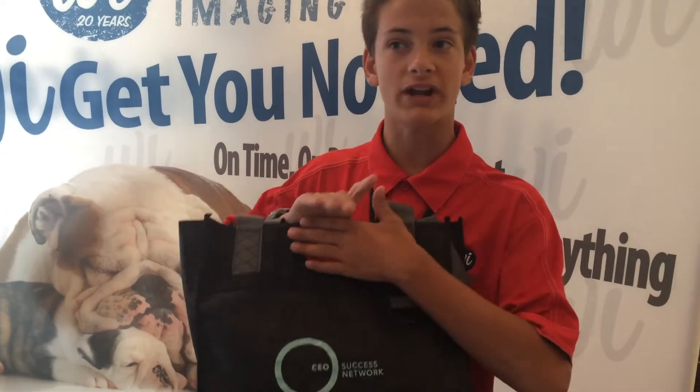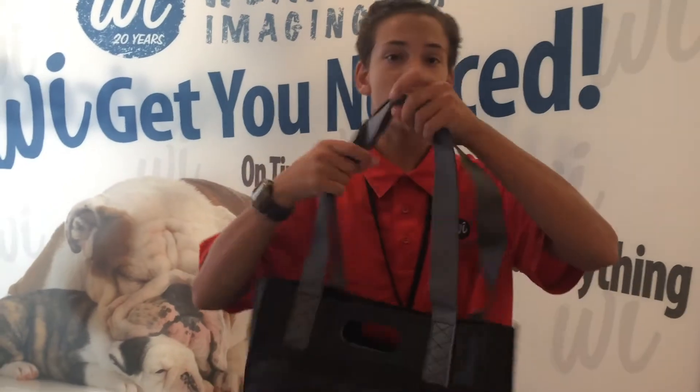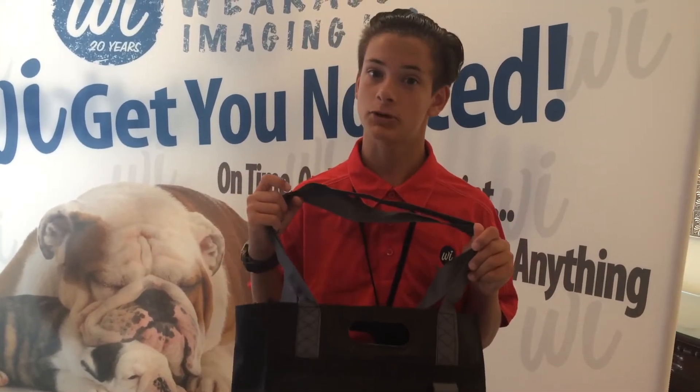It's got a cardboard reinforcement right here in the handle. You've got two handle options — one right here that you can hold by hand, or this one that goes over the shoulder like that. It's just an all-around fabulous tote bag.